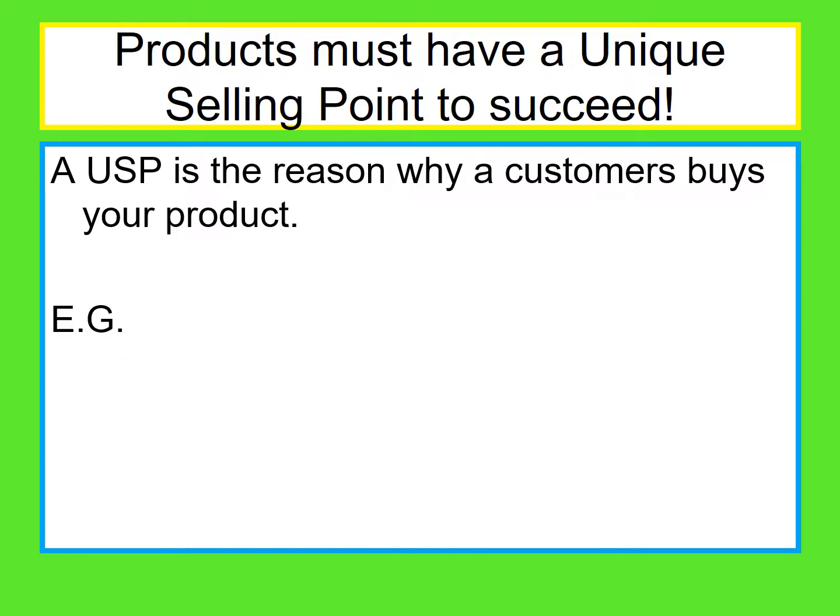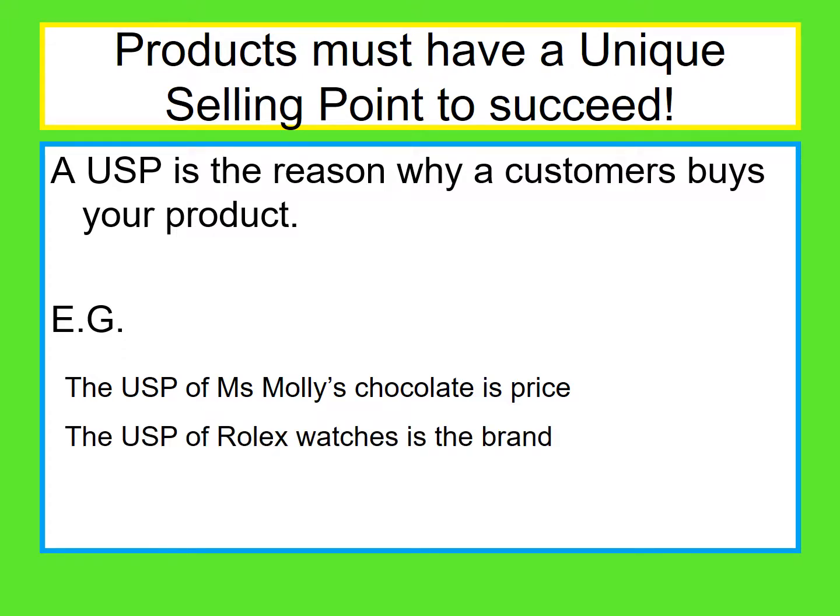If your four P's are just the same as someone else's, odds on you aren't going to win. Take Miss Molly's chocolate, sold by Tesco's — the unique selling point is it's cheap. We buy it because it's cheap. It's got nice enough packaging, a nice enough name, nice enough ingredients, but we pick it because it's cheap. On the other hand, look at Rolex watches — we pick it predominantly for the brand and the self-esteem it gives us. The product needs to be really good quality, promoted in a way that supports the brand, sold in places which are equally posh and exclusive, and the price matches it. All your four P's need to match, but there needs to be a standout feature that is the unique selling point.